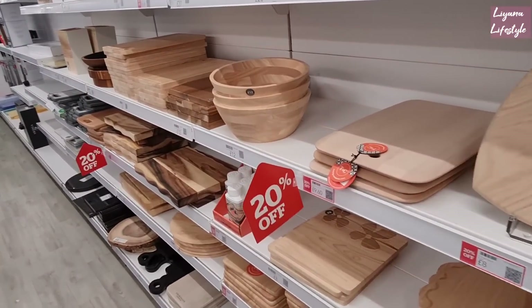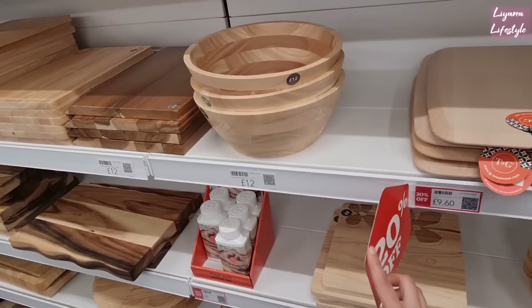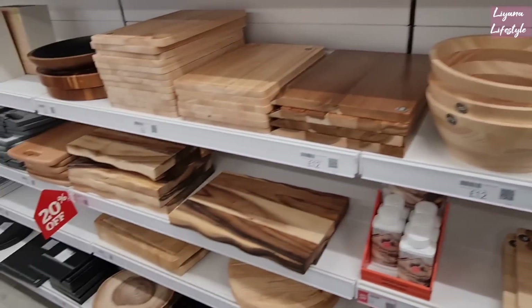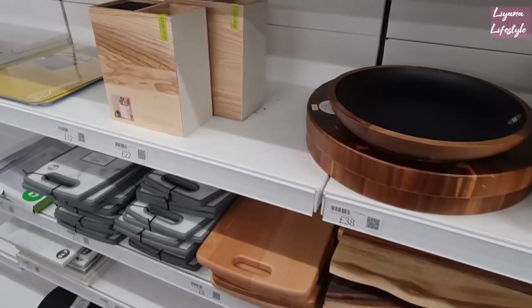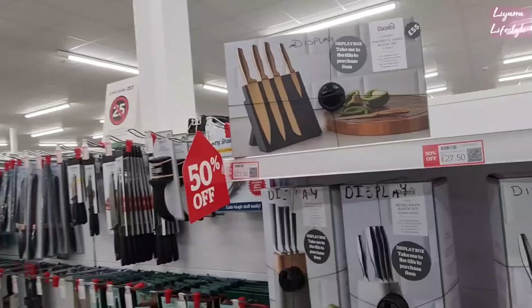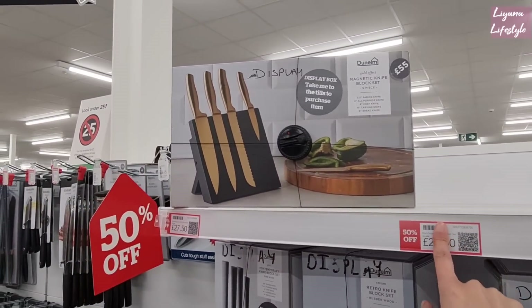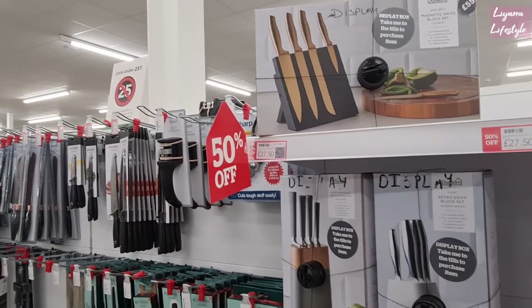Oh look at how gorgeous this aisle is — this is definitely one of my favourites. These are 20% off, so you've got some things that are 20% off, some £50 but these are £29.60. So beautiful. A few more things — 20% off in the kitchen area. Now these are 50. Magnetic knife black set with 5 piece. Don't know why that still freaks me out though.